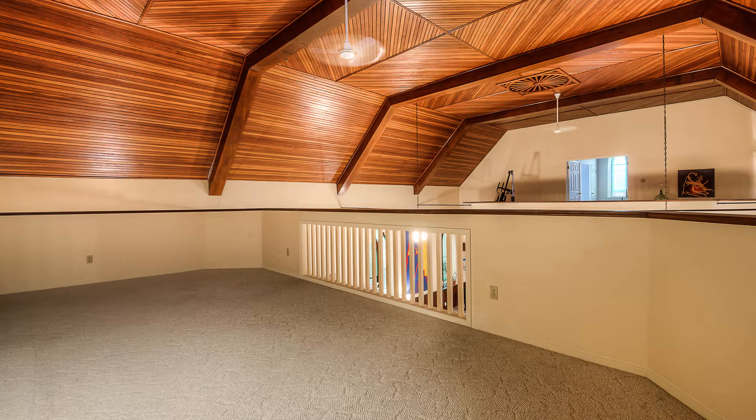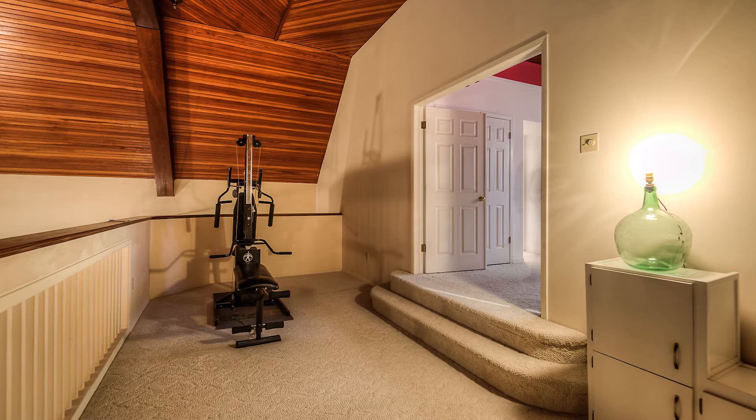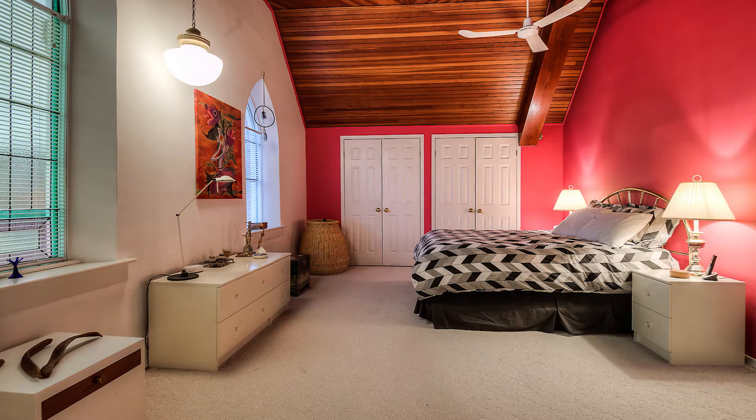Going up. The den is at one end. At the other is the master bedroom with its private bath built in.